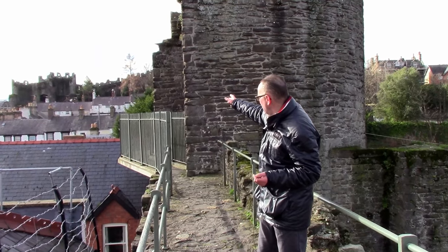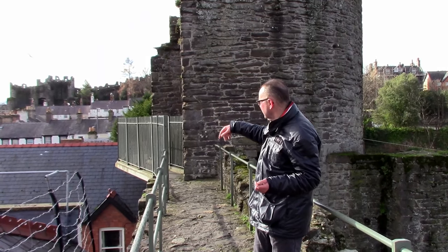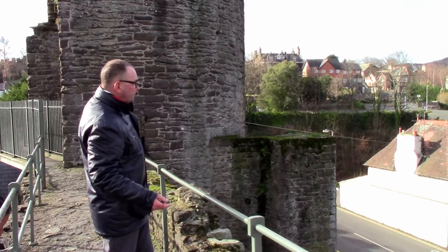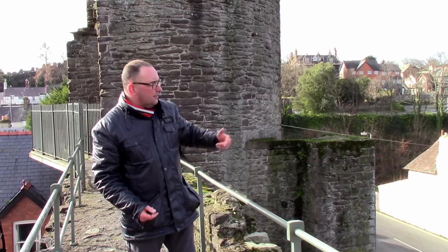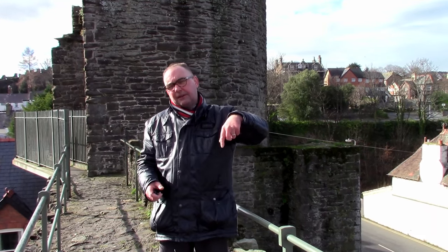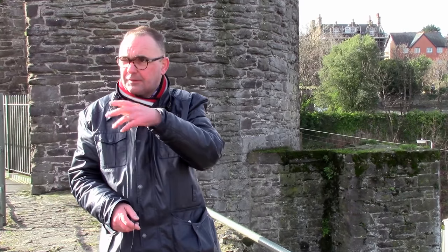We've come down from our viewpoint and paused here by the western gateway — the Bangor Road — which would take you about 20-something miles to Caernarfon, about a day's march for a fully equipped army back in the 13th-14th century. This is the iron ring of fortifications: the four castles Edward built to subdue the Welsh princes — Conwy, Caernarfon, Beaumaris, and Harlech — all put together by Master James of St George.